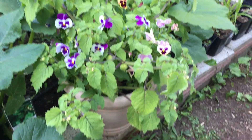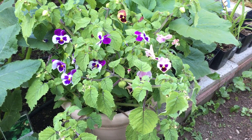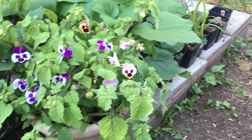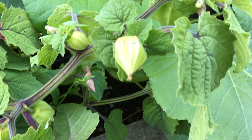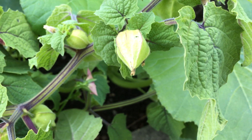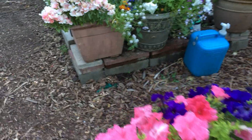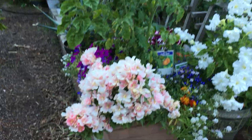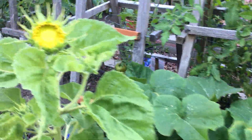Over here I have an oddity. It's got pansies in it, obviously. But this is Aunt Molly's Ground Cherry — it's a husk tomato. They come in their own little carrying cases. It looks like a tomatillo, but it gets papery and it comes off. It's a gold color and the flavor to me is pretty tropical. My husband thinks it's like pineapple.